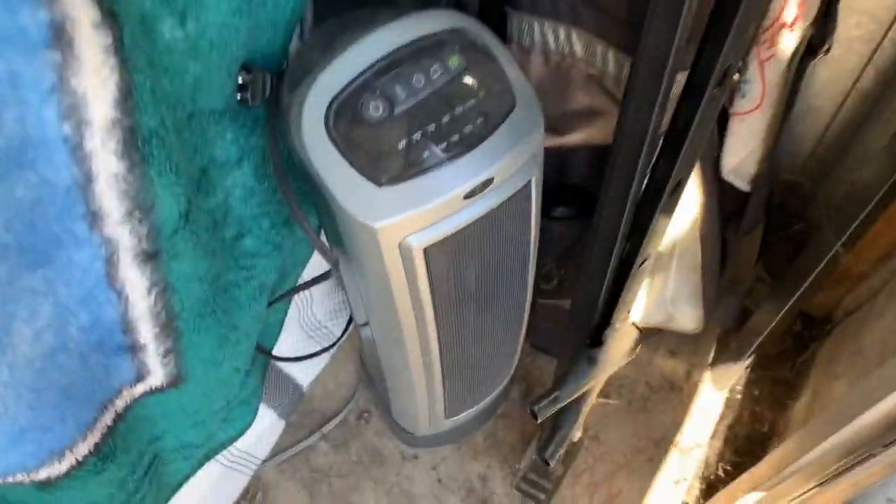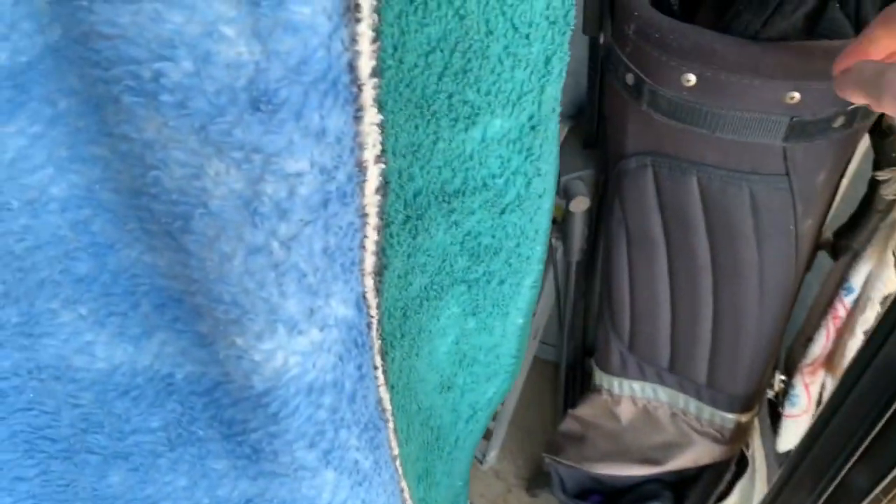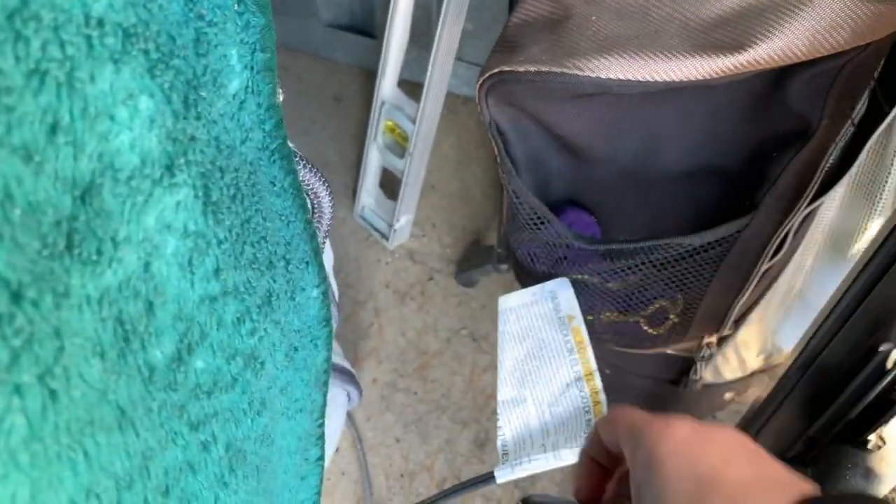This is a cool heater — I think we actually needed another heater. And then there's some golf clubs — Golden Bear golf clubs. Hopefully that's something.